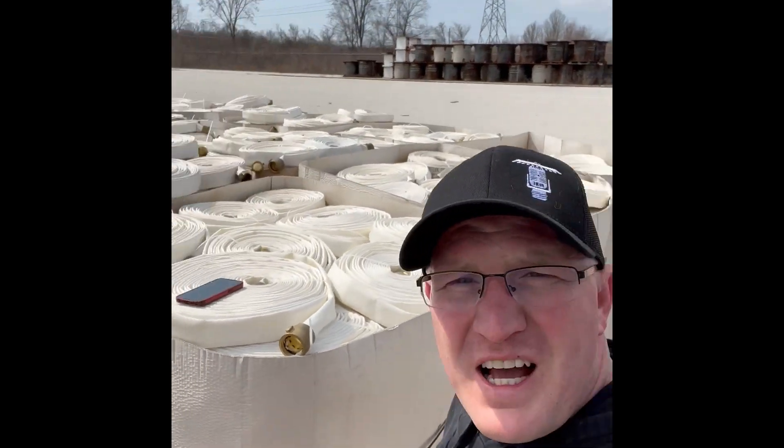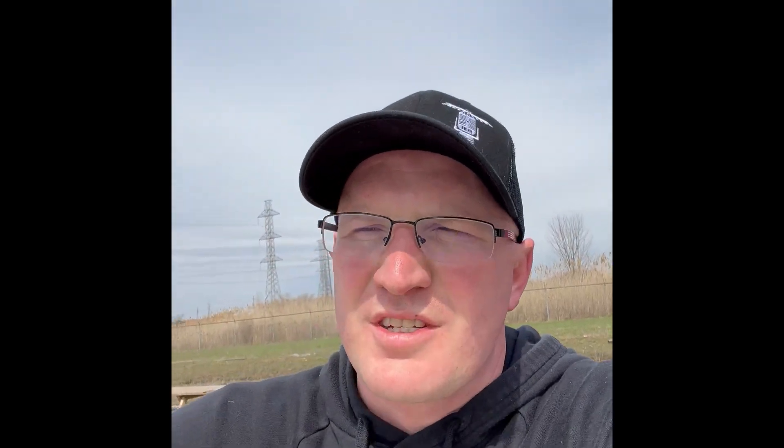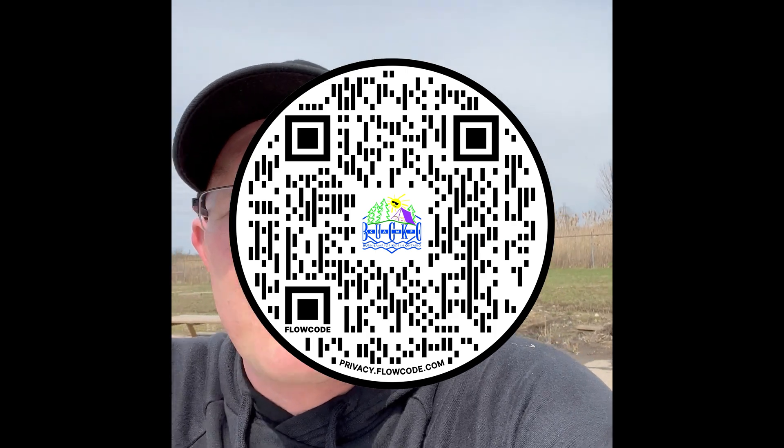Hey everybody — the Laying It Down for Camp Bucko fundraiser is still going on. The donations have slowed down but the hoses have not. This can is starting to get filled up — these are the ones I just unloaded from the trailer, and there are still more sitting here from last year. Looking to get donations rolling in. Thank you to the Toronto Social Housing for donating 95% of these fire hoses, as well as everyone else from Southwestern Ontario. The link is posted below — 20 bucks a hose. Let's support Camp Bucko.